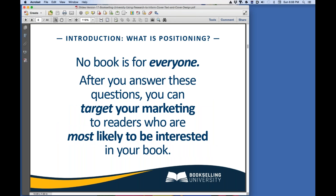No book is for everyone. Answering these three positioning questions will help you target your marketing to the readers most likely to be interested in your book. This is important because it will save you time, it will save you frustration, and it will save you money.